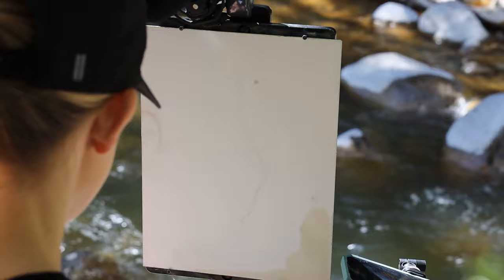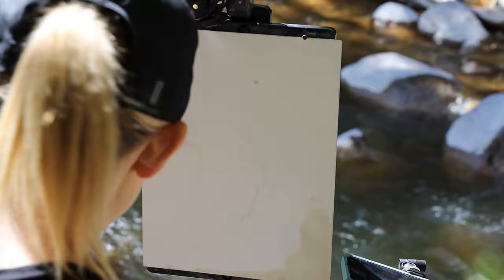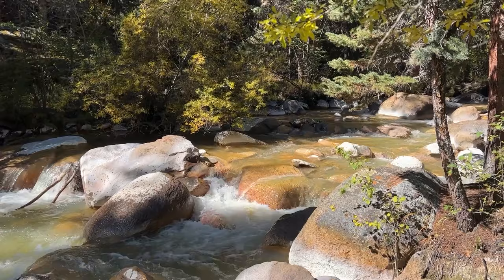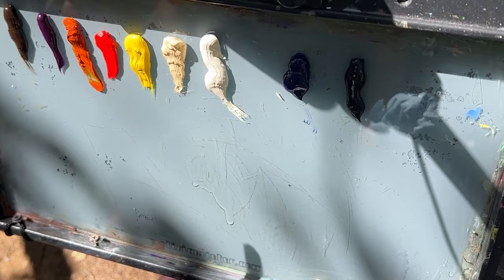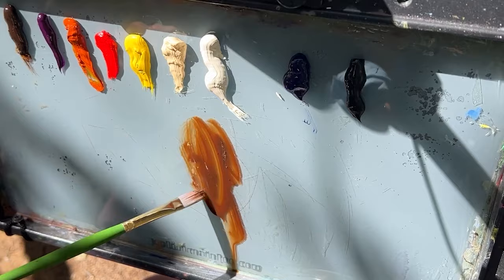I'm starting this kind of in the middle of the day — it's almost noon — so not my ideal time. But one of the benefits of working at this time of day is that the light doesn't change quite as drastically, so I'm hoping it'll stay fairly consistent. I'm going to dive in. I've got my gamsol here and I'll start by drawing in my design with transparent oxide brown.